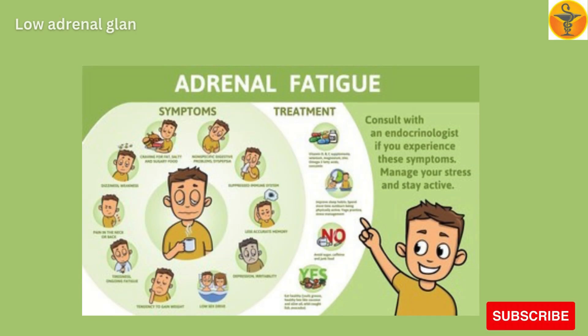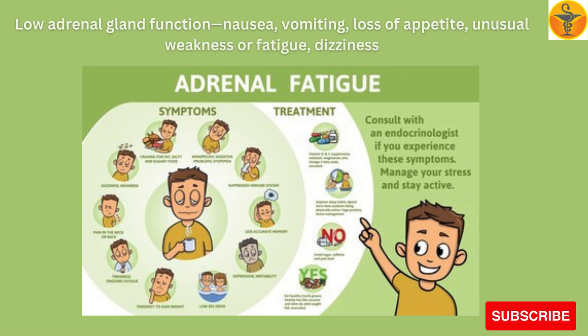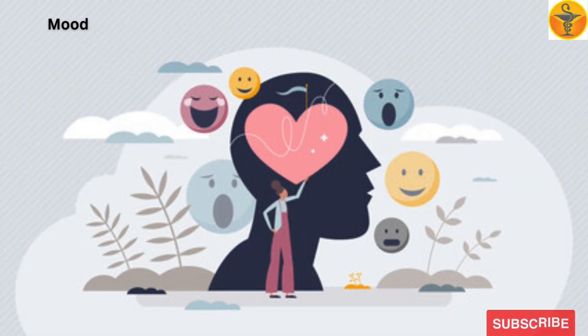Signs of low adrenal gland function include nausea, vomiting, loss of appetite, unusual weakness or fatigue, and dizziness.